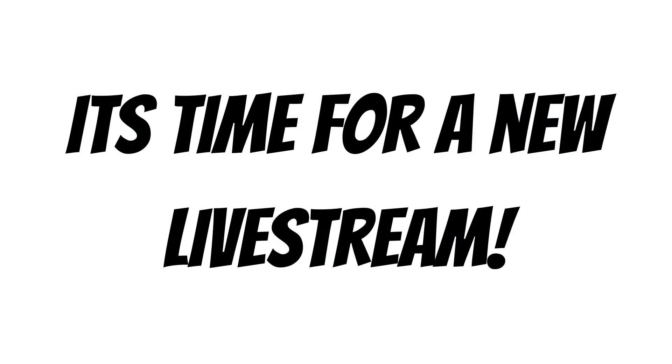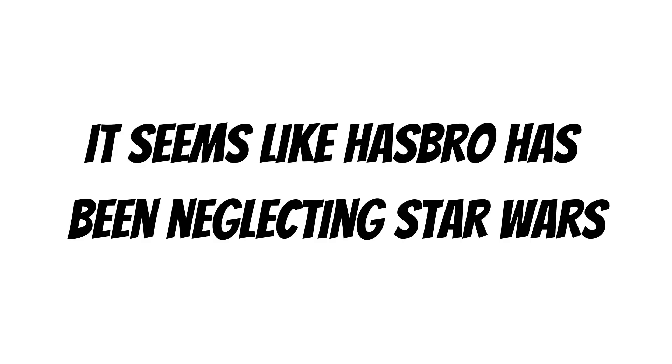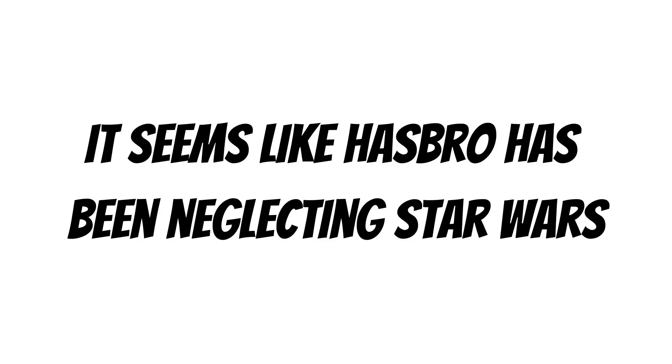What's up everybody, and guess what? It's time for another Hasbro Star Wars livestream, where for some, dreams come true, while simultaneously, hopes and dreams are shattered for others. It's about time, because since the last Star Wars livestream, Transformers, Power Rangers, and G.I. Joe's have had at least two livestreams each, while Marvel Legends has had four. Yes, four. So let's get into it and see what they have, and I hope you guys like exclusives and repaints.